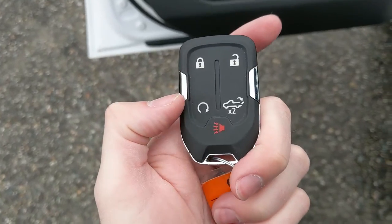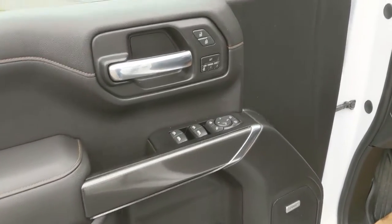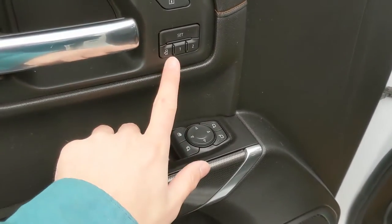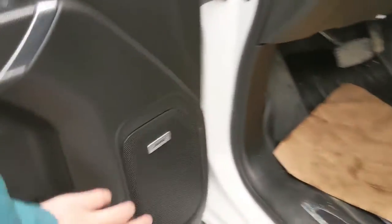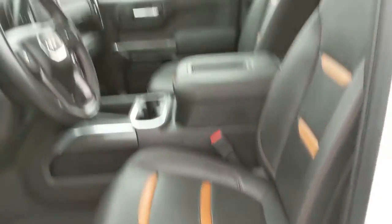This truck also has remote start, so no need to go outside on a cold morning to warm up your vehicle. Looking in, you have power windows, power mirrors, power locks, power folding mirrors, and two memory buttons for your power adjustable driver's seat, and I'd assume also your mirrors.